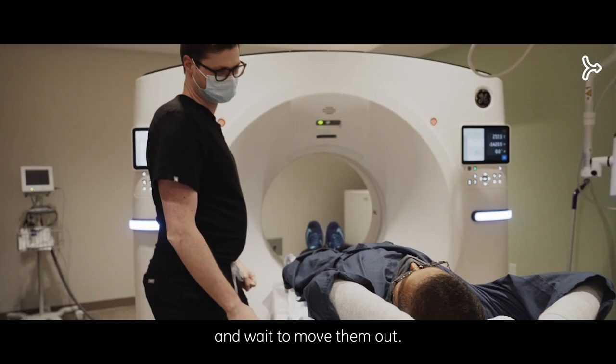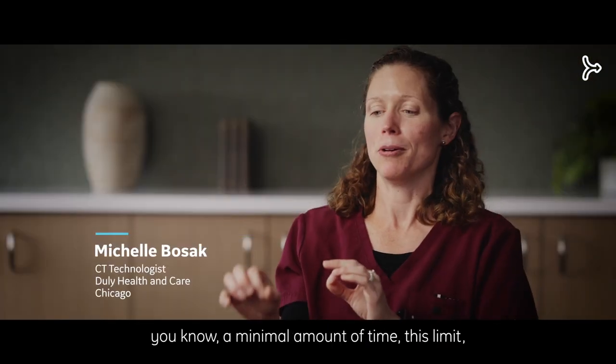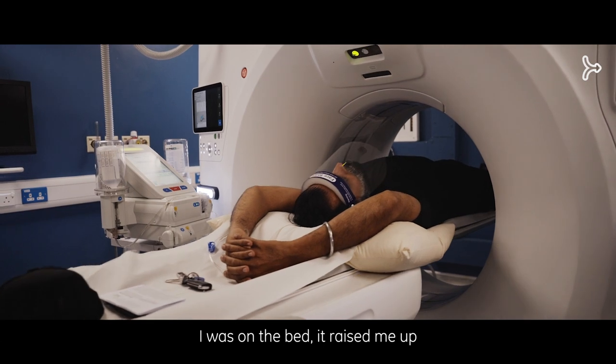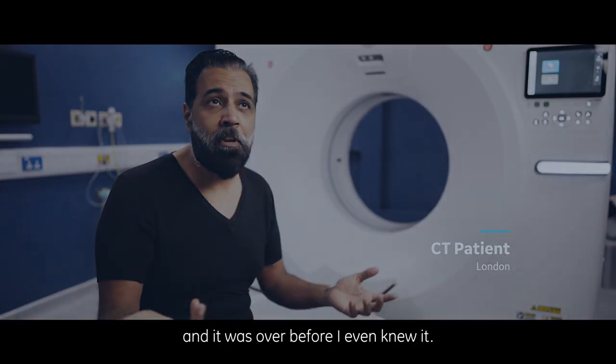Some of these things seem trivial — this only takes a minimal amount of time — but all those little minimal amounts of time that you're saving add up. One patient described the experience: the bed raised up, it went in, they held their breath and came out, and it was over before they even knew it.